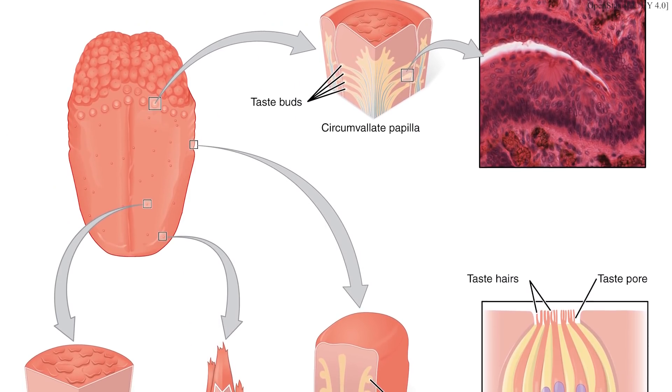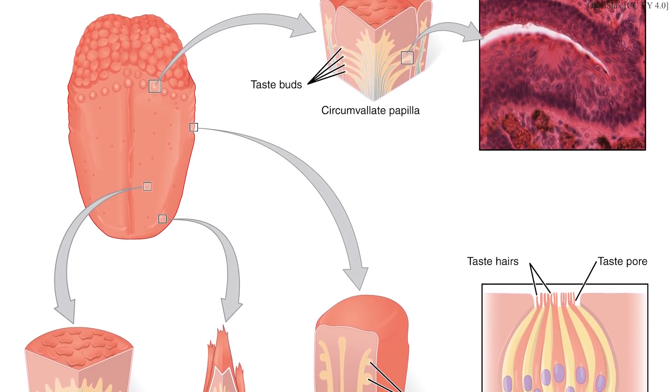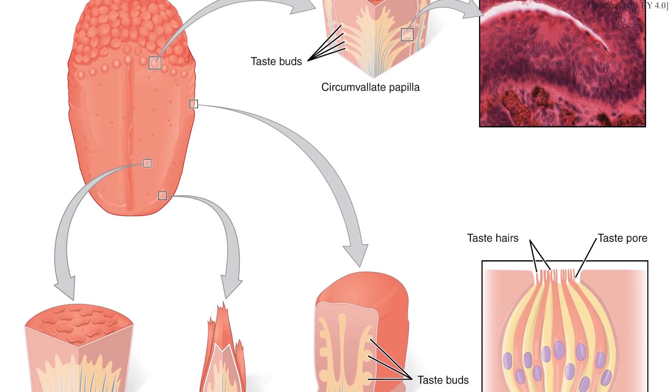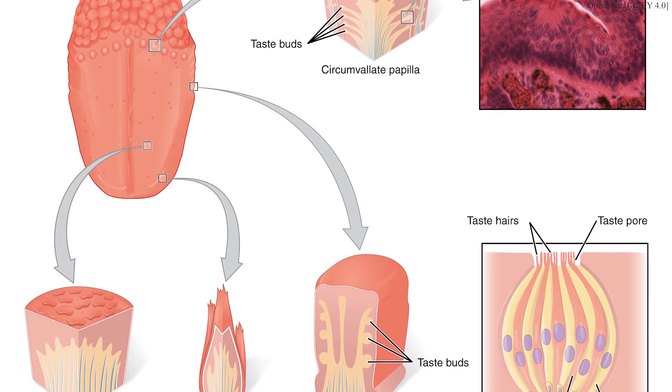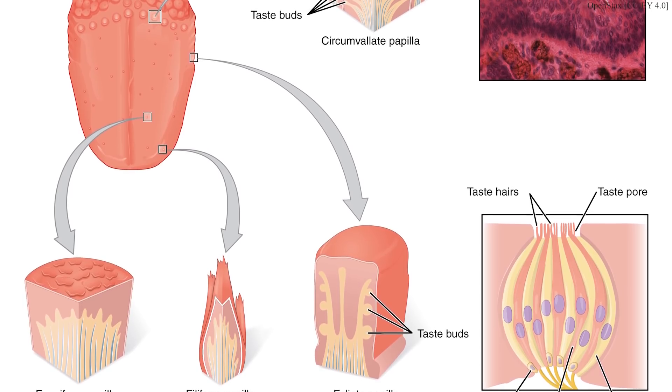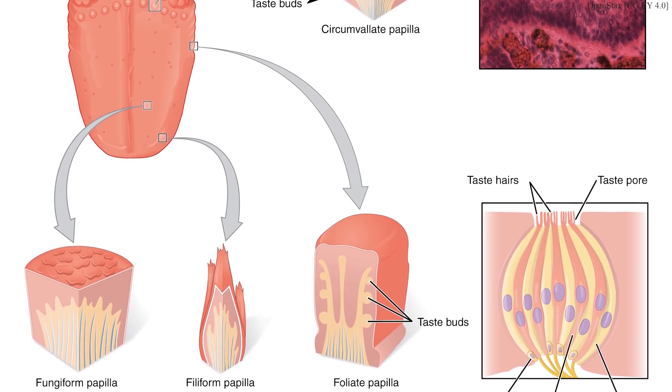In any event, taste buds are a grouping together of around 50 to 150 flavor cells known as gustatory cells. These buds are dispersed throughout the tongue in three different types of structures called papillae. The three papillae types are fungiform, foliate, and circumvallate. Your gustatory cells contain within them hairs that have proteins on them. Those proteins react to the chemicals in our food and drink to bind them to the cell. These cells have neuron-like properties, namely depolarization, that can cause the release of neurotransmitters. It's these neurotransmitters that are perceived by the brain as flavor.